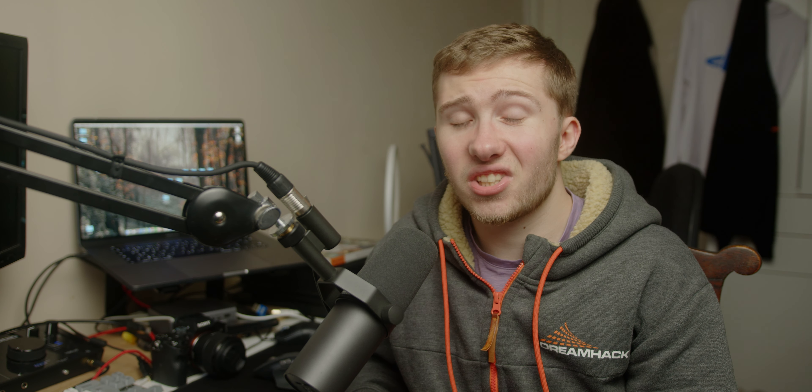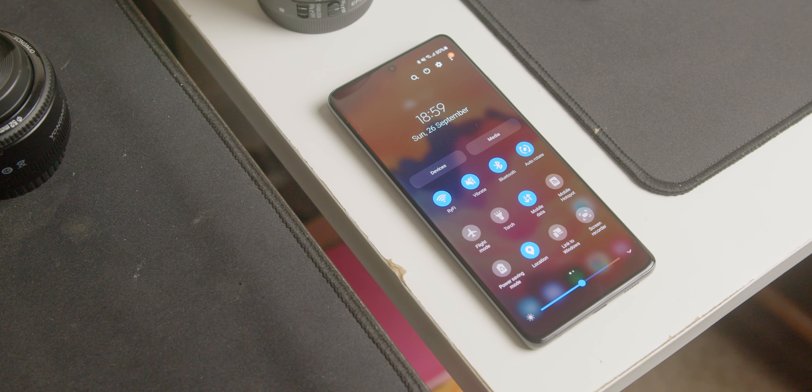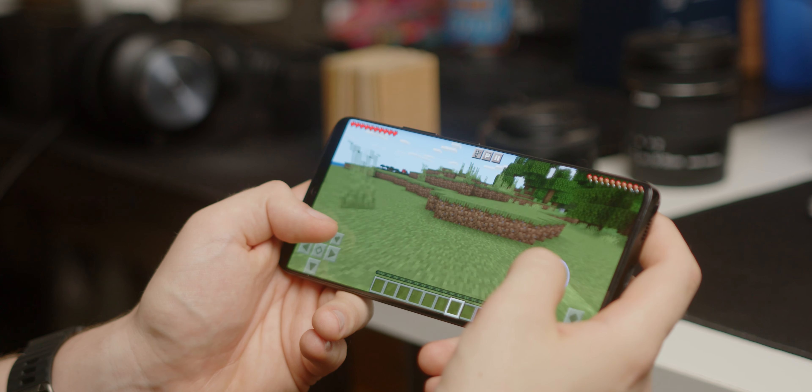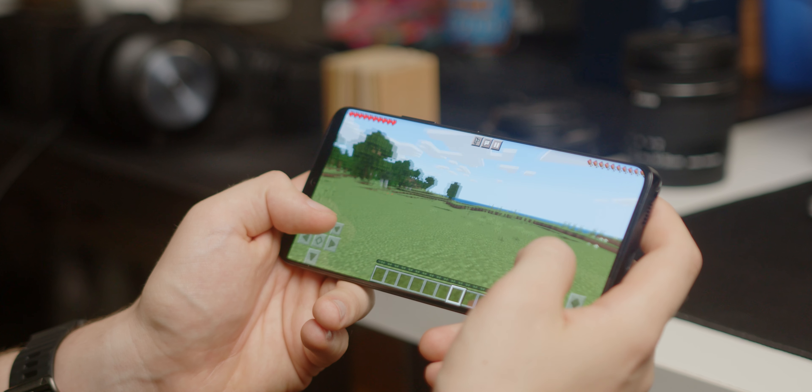I would always put a case on it and a screen protector — it kind of ruins the aesthetic, but there we go. The thin bezels and small punch hole aid in the device's elegant looks. The same can't be said for those domino camera bump things on the back — it looks decent, and the way it's molded into the frame is quite nice, but I wouldn't call it particularly beautiful. The matte black color looks fantastic.